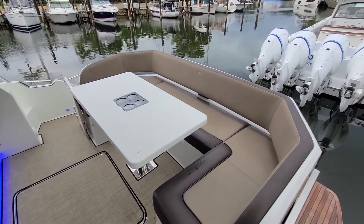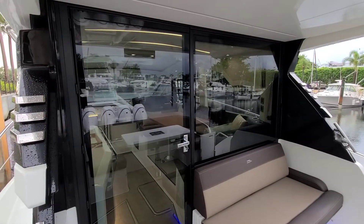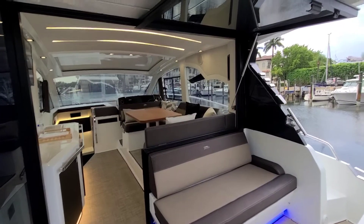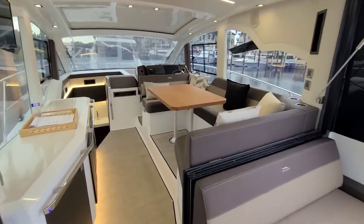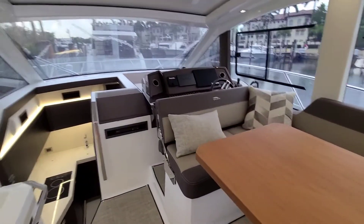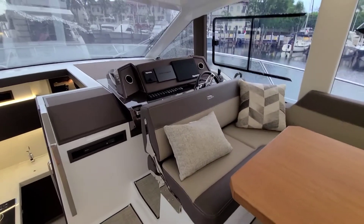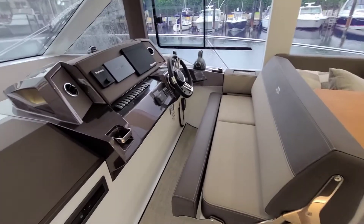Plenty of seating in the cockpit. Now as you can see, this is a full glass door and it opens up — so it's all open now. Nice dinette seating area. A really clever conversion here: it's set up for dining and then it reverses for the helm, so there's your helm bench seat — you get two people there.